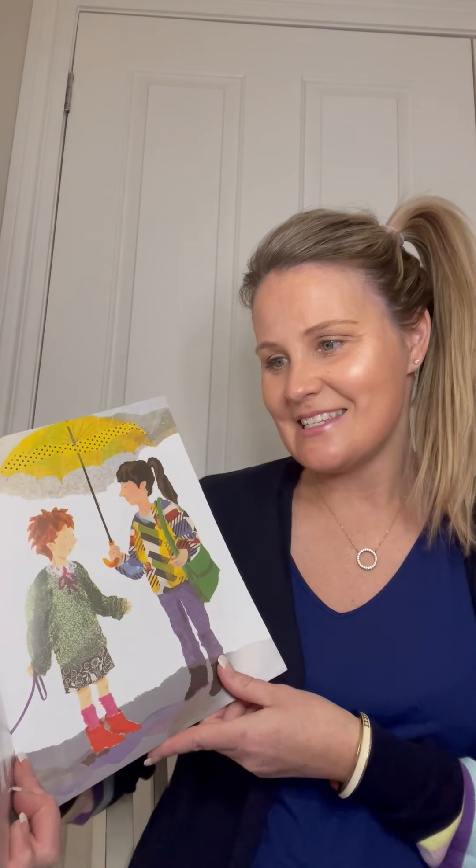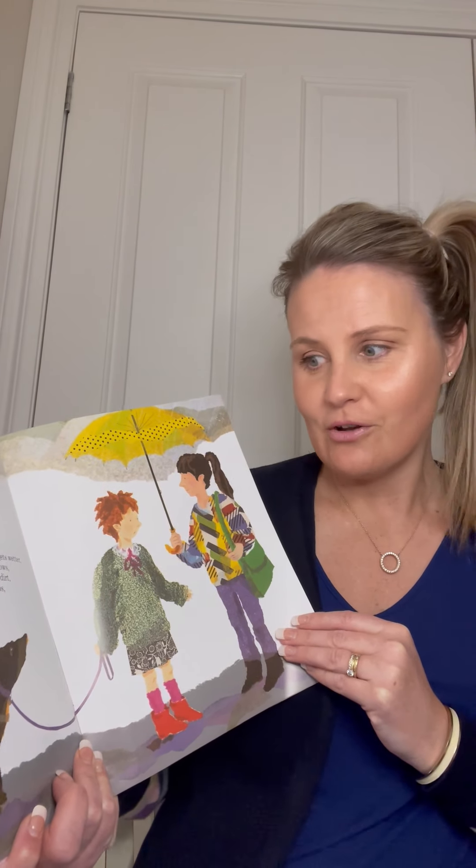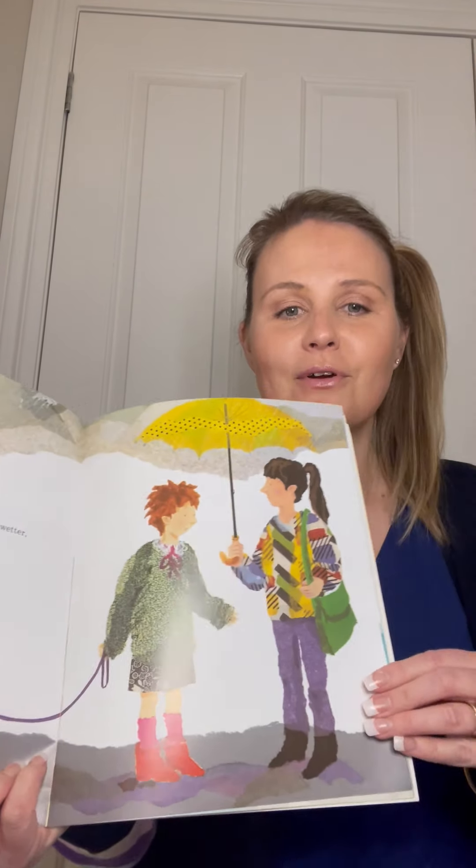And then her sister said, 'I'll get you a sweater' - which is what we call a jumper - 'to go when the weather gets wetter, to go with the blouse with the ribbons and the bows, to go with the skirt that won't show the dirt, to go with the socks from the local shops, to go with the shoes from Grandpa.'